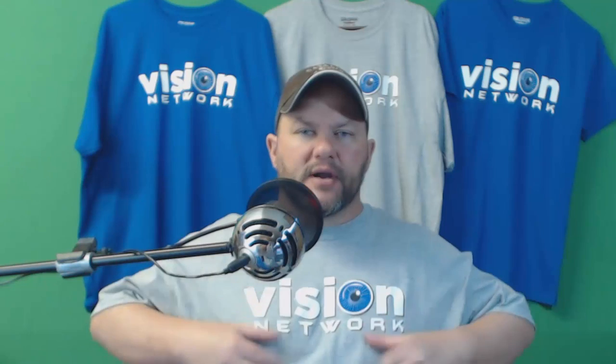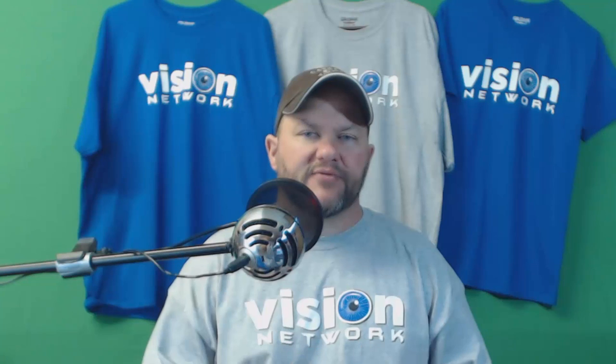We've got athletic gray, as I'm wearing right now, and we've got the royal blue. I want to take a few minutes to tell you about the shirt itself, tell you how much it's going to cost, and how you can go about getting one.